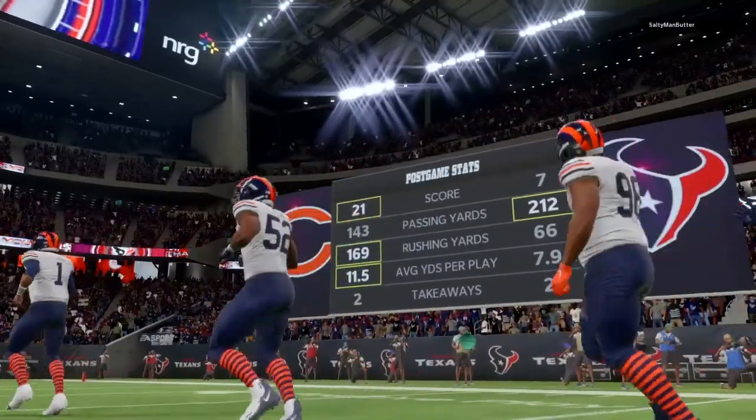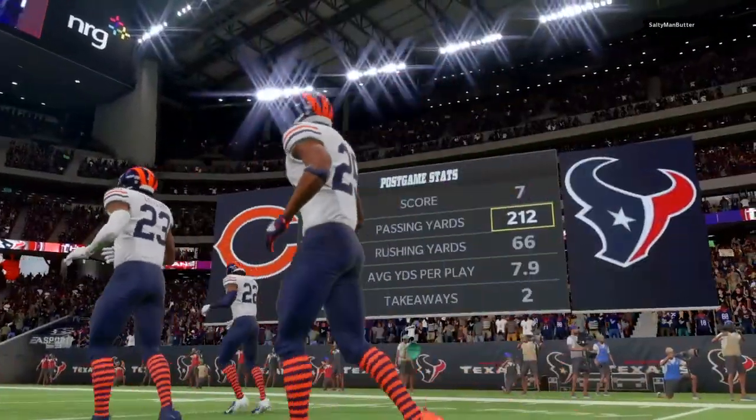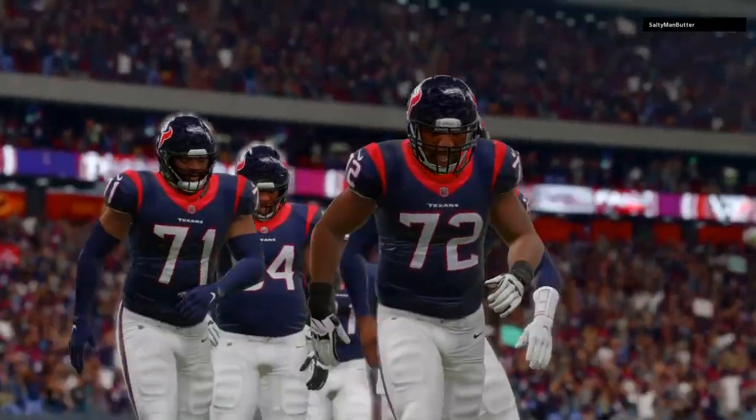And in the final, I'm Brandon Gordon. You've been watching the NFL on EA Sports. For more, log on to easports.com. So long from Houston.